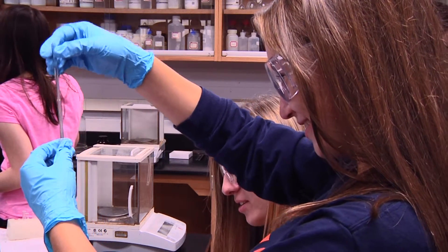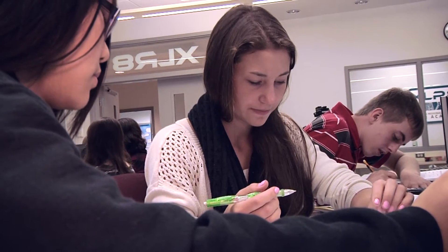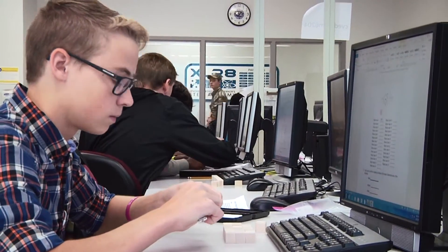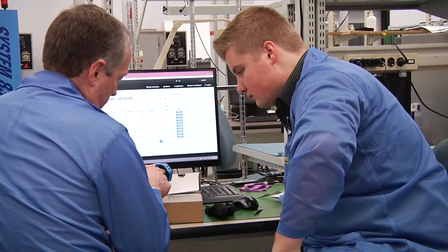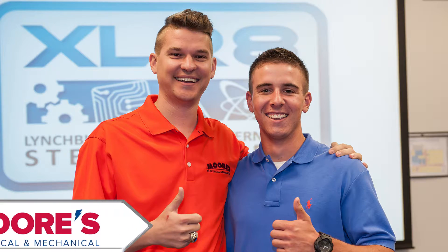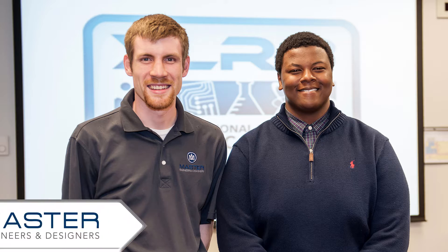The STEM Academy has a 100% graduation rate and 100% of their students continue their education in a STEM-related field. In the spring semester of their senior year, each student participates in a 60-hour internship. This experience is an integral part of the STEM Academy curriculum and provides each student with real-world, hands-on learning.